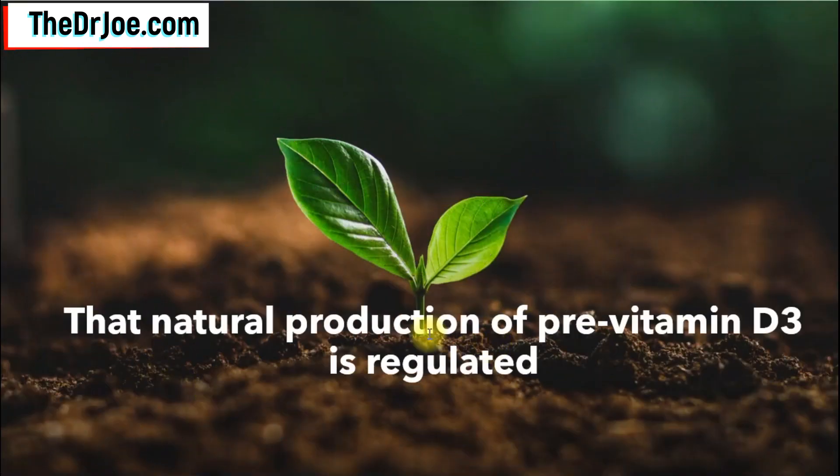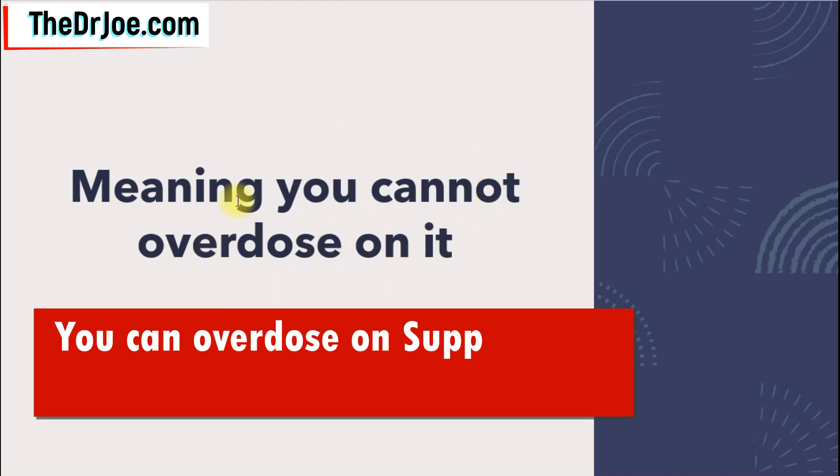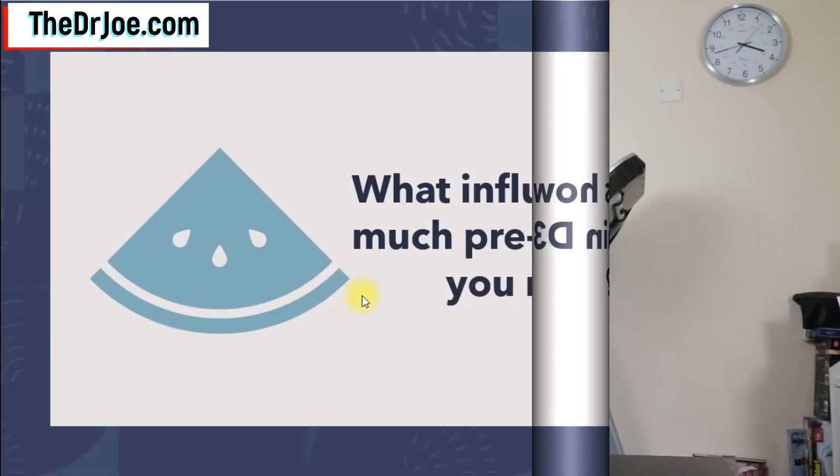Something else you should know is that the natural production of vitamin D is regulated. The cholecalciferol that is made initially is regulated, which means you cannot really overdose on vitamin D requirements naturally. You can overdose with vitamin D supplements, but not through natural production. So you need not worry that you might be making too much vitamin D when you expose your skin to the sun.